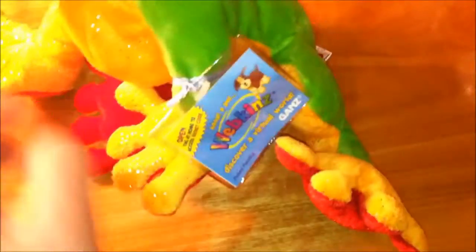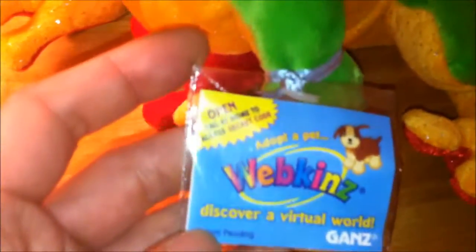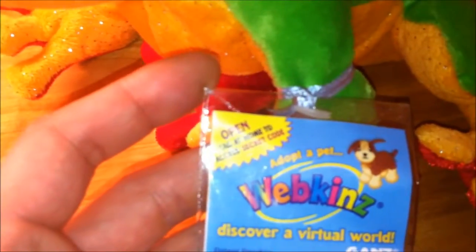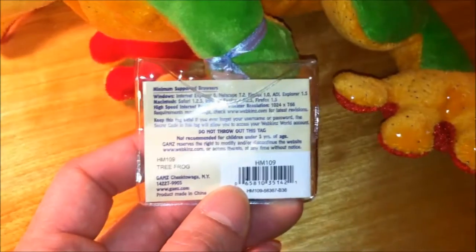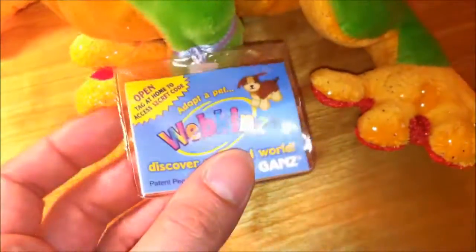It looks like it says 'Adopt-a-Pet Webkinz — Discover a Virtual World.' There's a code inside where you can log into Webkinz to enter their world. It has games and Adopt-an-Animal.